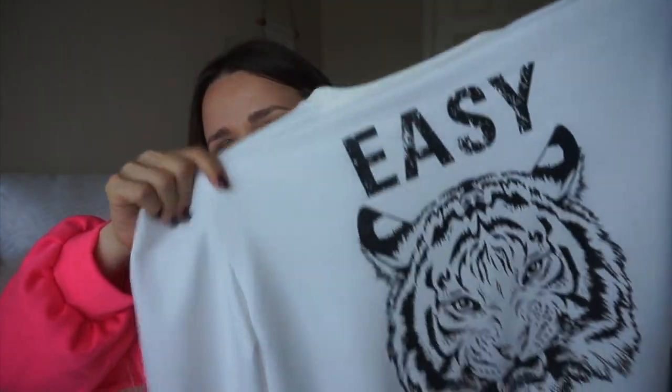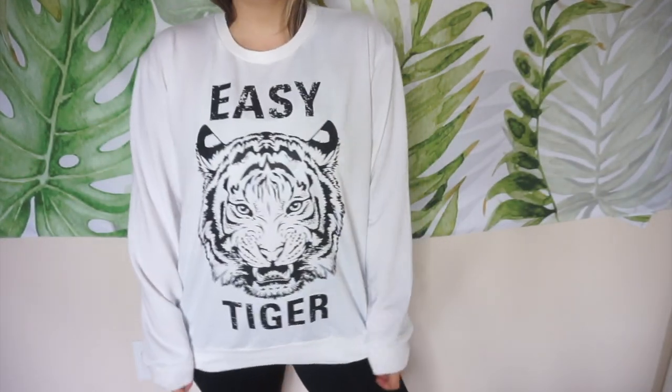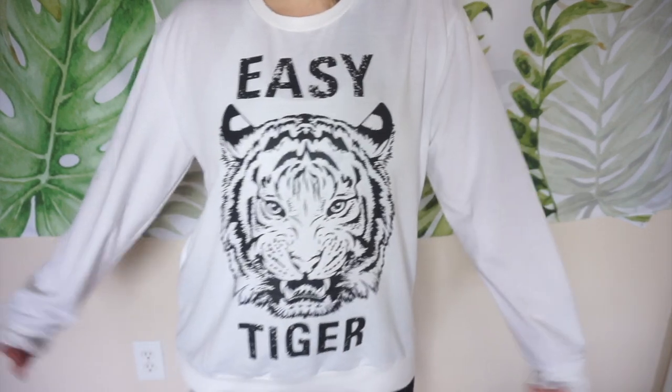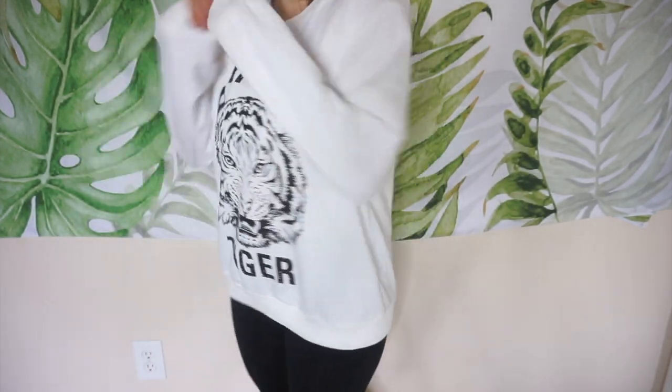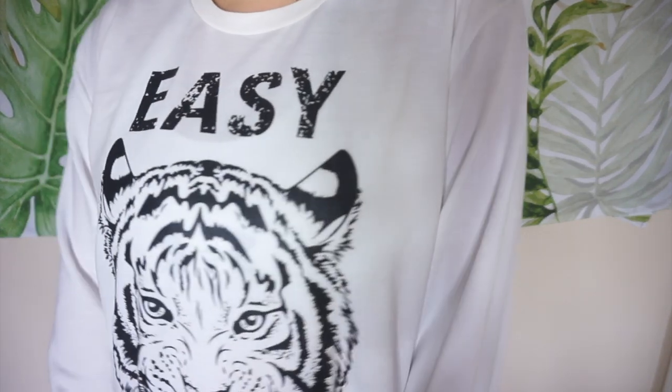Chances are if you follow a blogger on Instagram you've seen this before, and honestly I was influenced. Mostly because today LSU and Bama are playing and I had to get it. This one is a pullover and it says 'Easy Tiger.' It's quite a lot, but the material is so soft. It comes in different colors, but I thought white was the best-looking one. I got this in a size large. Even if you're not an LSU fan, it's a really fun pullover you can wear so many different ways, and most importantly it's super comfy.